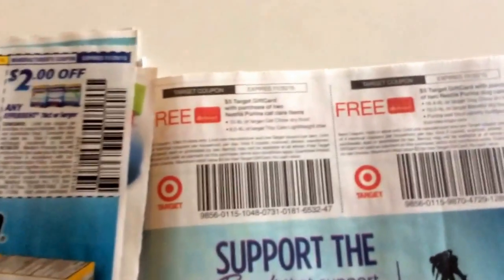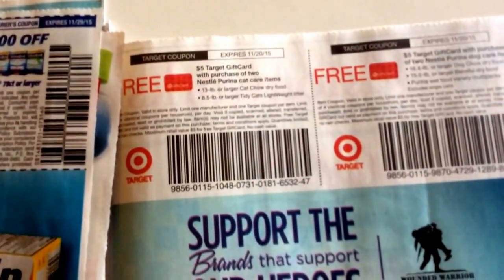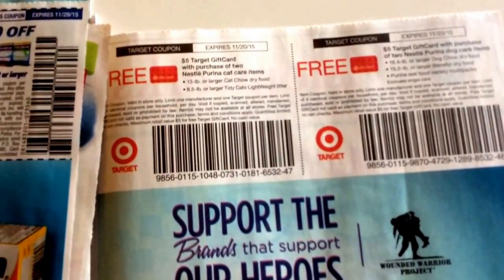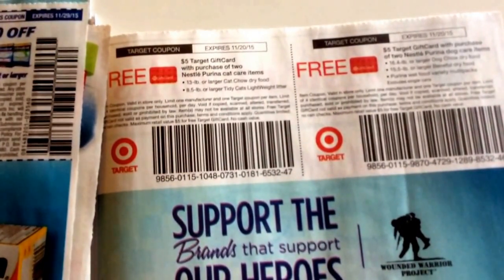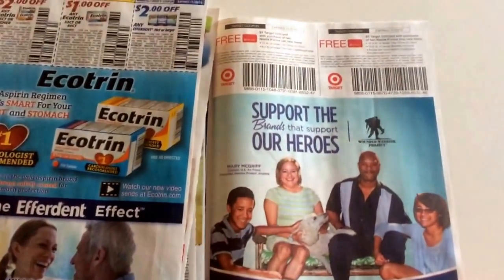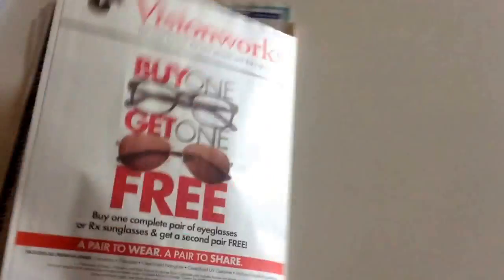Echo trim. And then these are Purina Nestle cat items, Purina Nestle dog items with the purchase of two. Now this is a Target store coupon and it's like the large bag size foods. So that is it on SmartSource.